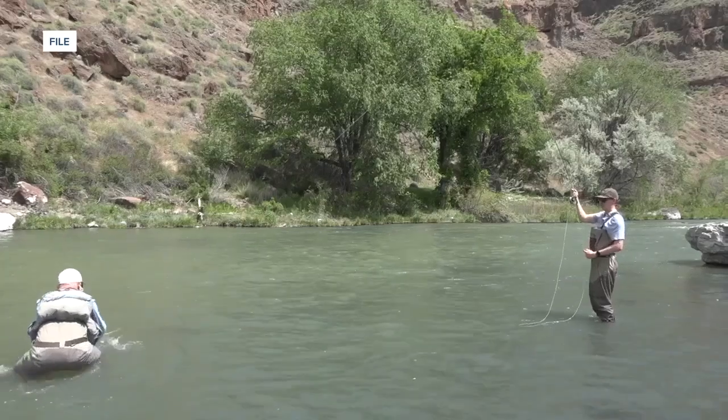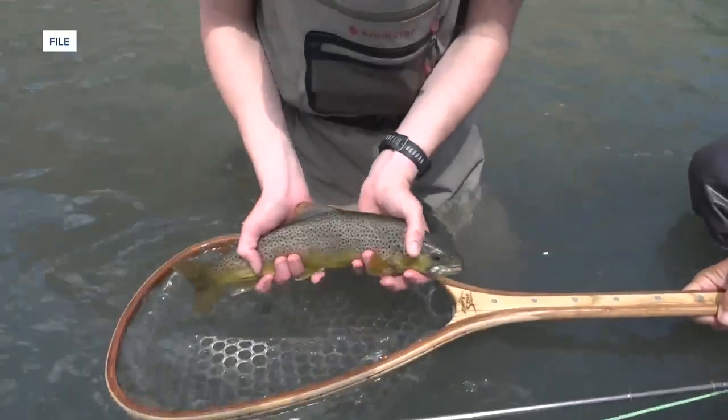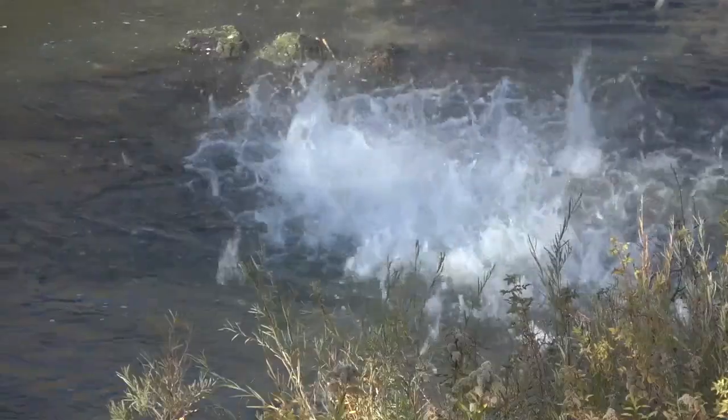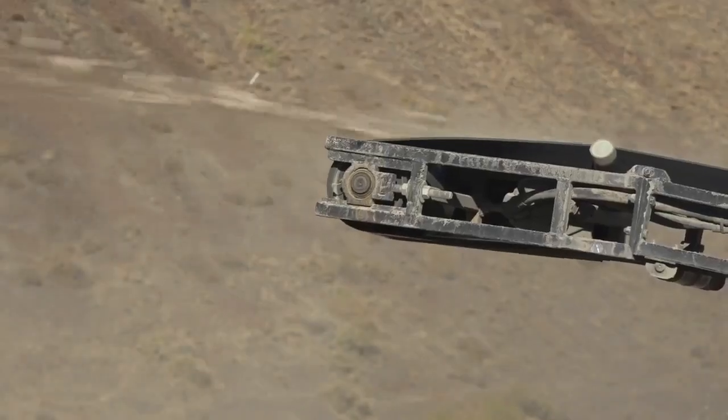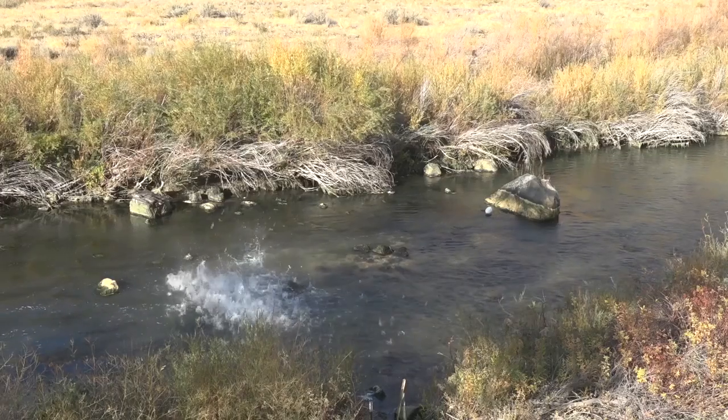Although most of the fish are in the top half of the river, the population drops off as you come downstream. So in 2016, the Oregon Department of Fish and Wildlife started looking at this issue.